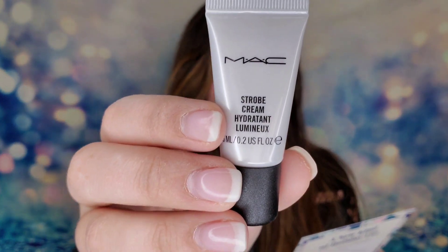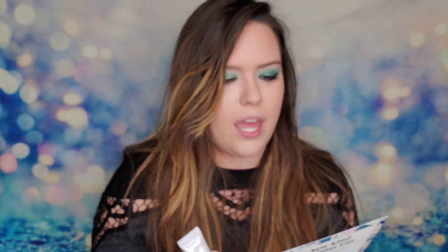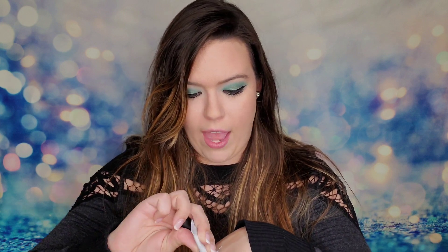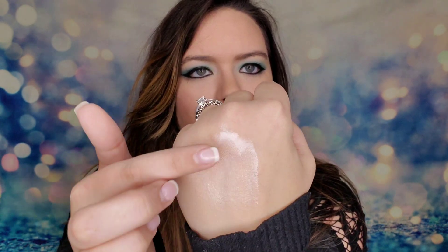Next is from MAC — their Strobe Cream. It's part moisturizer, part highlighter. I thought it was a white one but it has a slight pink color that will seamlessly blend under or over foundation. I love when I get a moisturizer with a little bit of a glow — it adds a lot to my complexion. I just put some on and you can see it's really reflective with a shimmer and a little pink undertone. This is $34 for the full-size version.